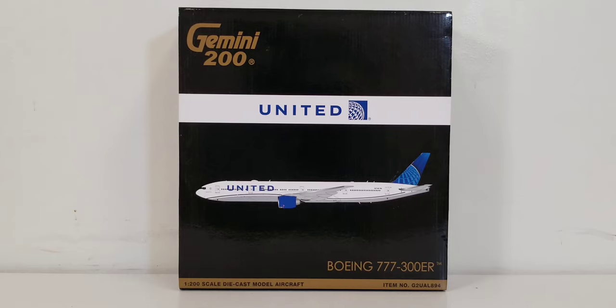The headquarters of United Airlines is located in the Willis Tower, formerly known as the Sears Tower, at 233 South Wacker Drive in Chicago, Illinois, while the airline's main hub and base of operations is located at Chicago O'Hare International Airport, approximately 14 miles northwest of downtown Chicago. United Airlines also has operational hubs at Denver International Airport in Denver, Colorado, and Guam A.B. Won Pat International Airport in Guam.